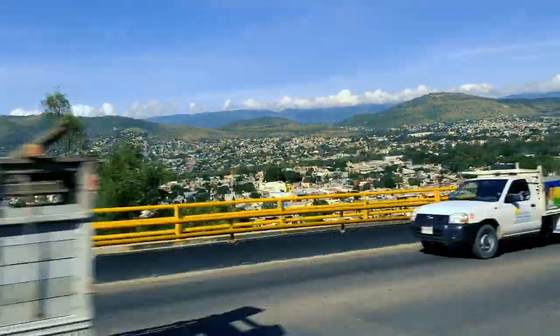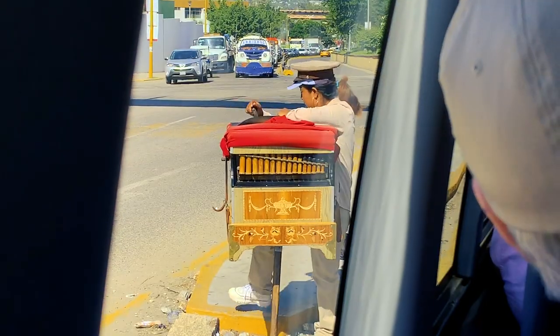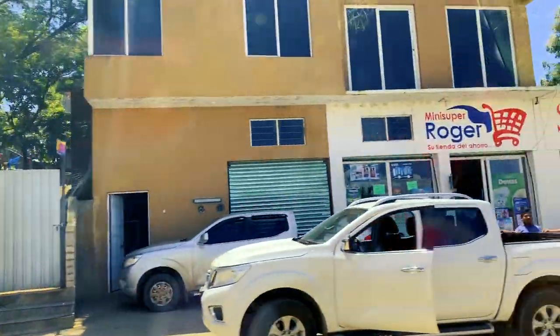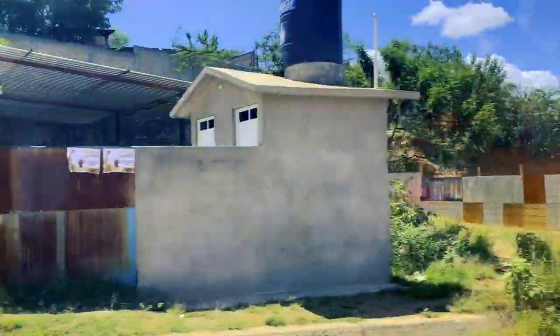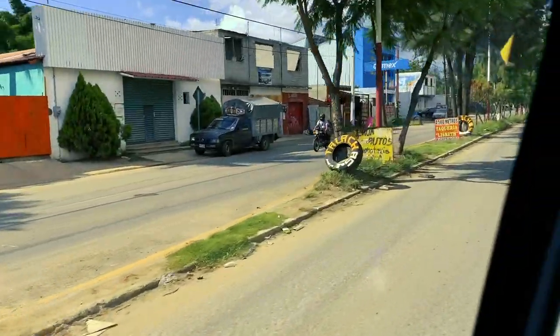Monte Albán is located on a low mountain range above the plain in the central section of the Valley of Oaxaca. To get there is about a 30 to 40 minute drive. You can go on your own with a cab, or you can take a tour — which is what I did. I was there for about an hour or two.